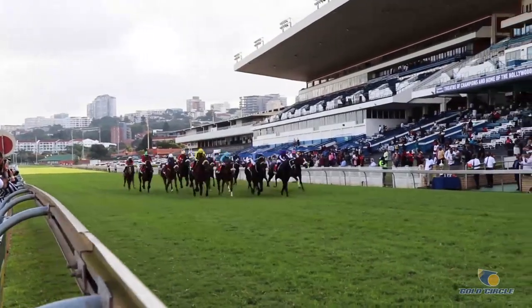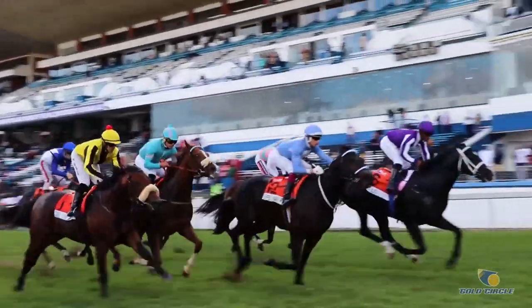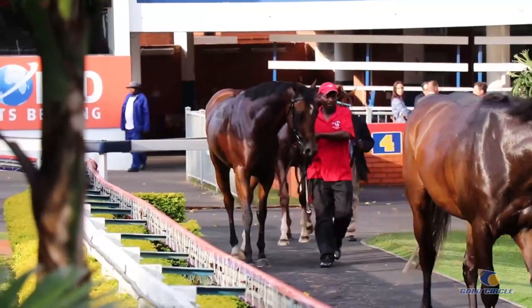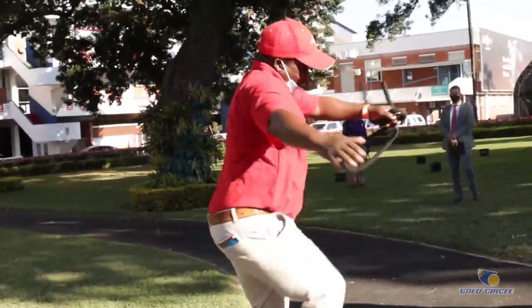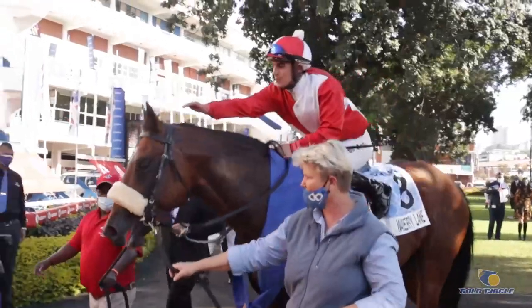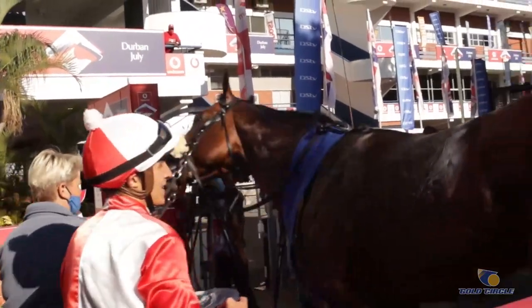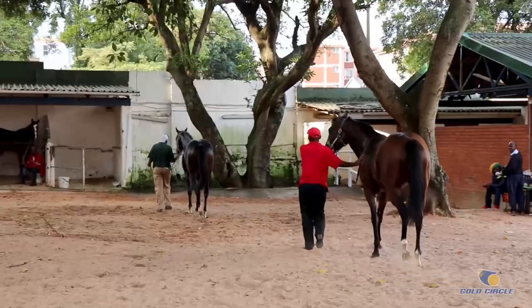If the horse finishes the race in the first four places, it then goes back to the parade ring and goes into box one, two, three or four, depending on where it finished. If it finishes first, the owner, the trainer, and the jockey then lead the horse together into the number one box. The vet will then come by to check the horses and confirm they are still okay and sound after the race.